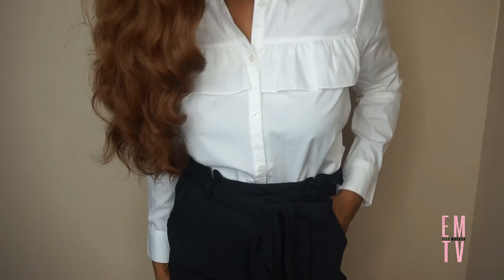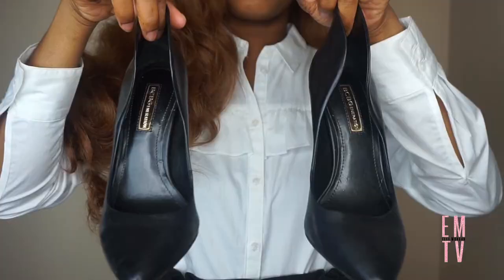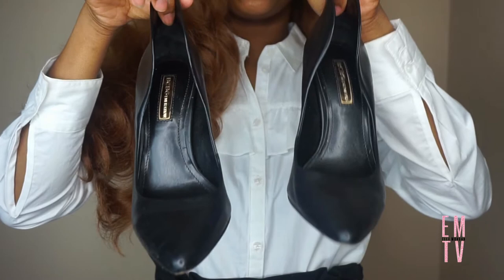If you still want to be stylish for your interview without doing too much, I suggest going for a button-down that has a subtle detail, like the one I'm wearing that has the ruffle going across the front.